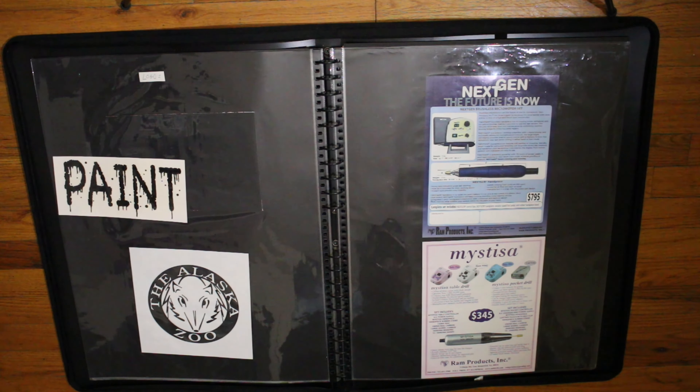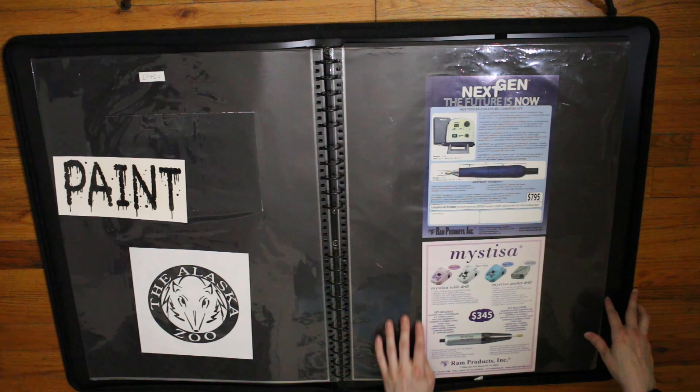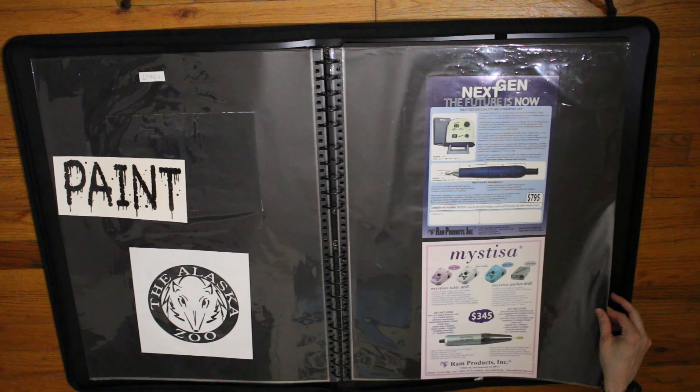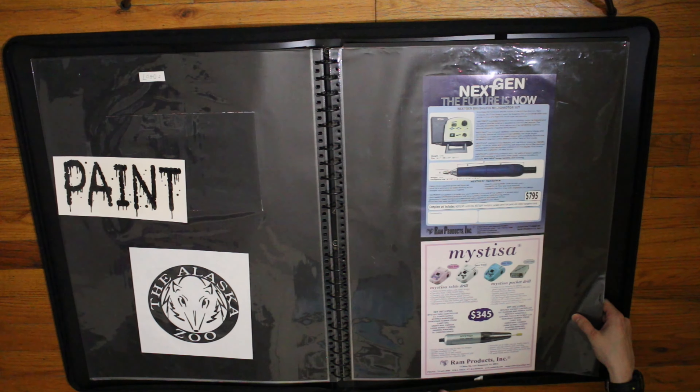Now this was for my first graphic design job. It was for a company — they deal with nail and dental drills. It's still around. Of course, I'm guessing the price has probably gone up on these.